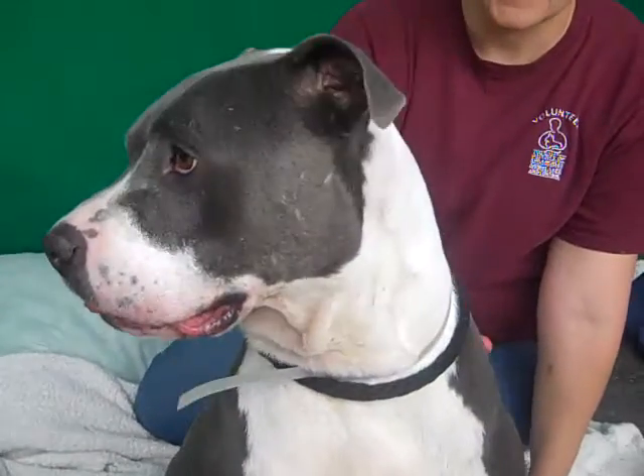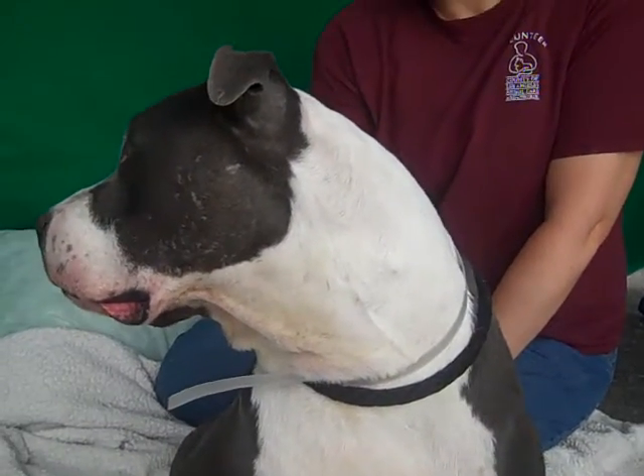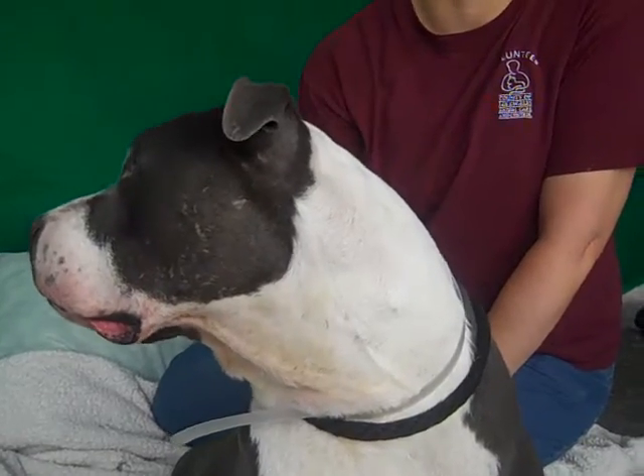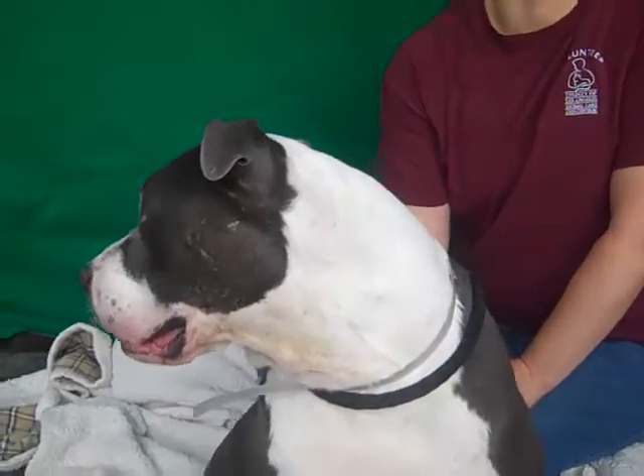She does seem to have been a little bit neglected. She needs a good diet honestly. I think she would really benefit from it — both to lose a few pounds, but also to help clear up some mild dry skin and a little bit of alopecia around the base of her tail, with some good food at proper quantities.